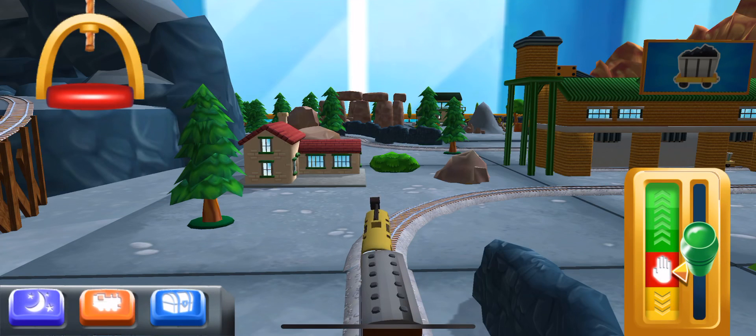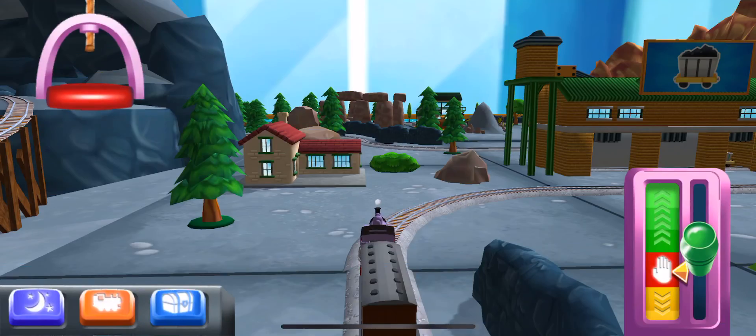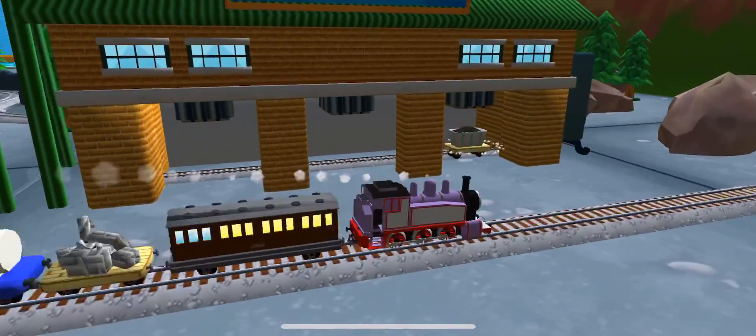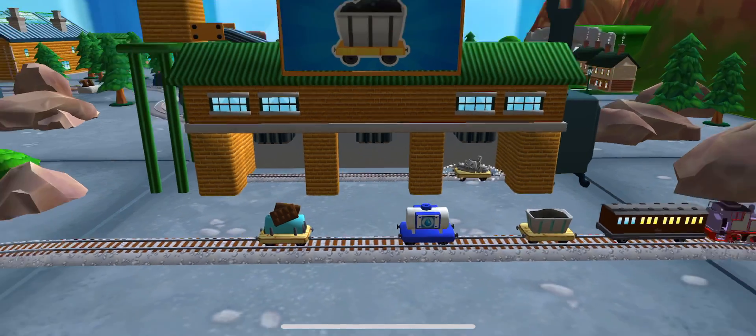Welcome back to your very own magical train set. Choose your engine — Rosie! A new wagon? Your engine would love to pull that. That's the way.